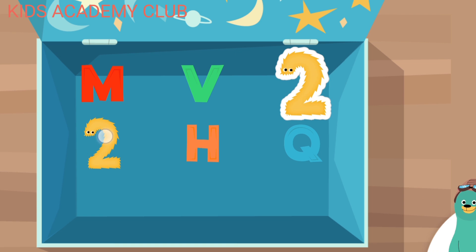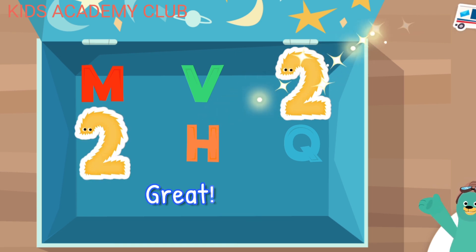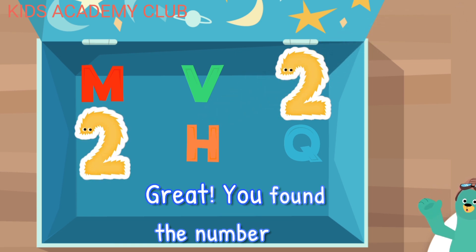Tap all the number twos. Two. Two. Great! You found the number two.